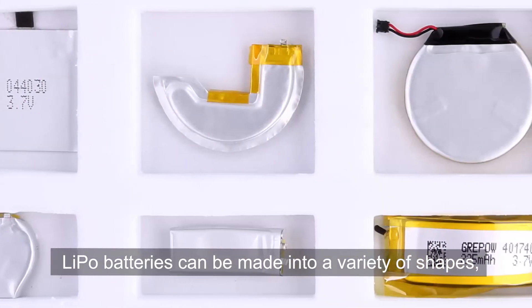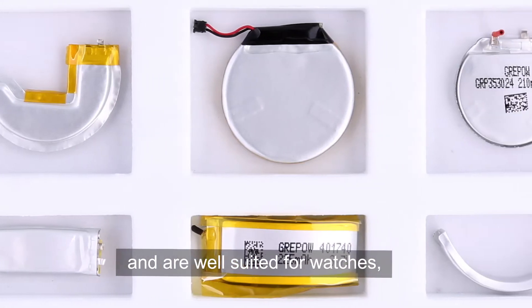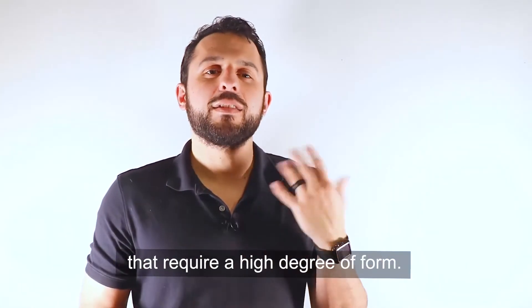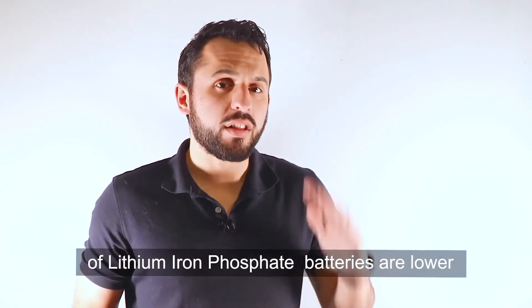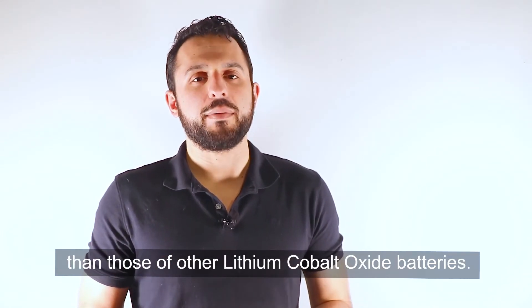Lipo batteries can be made into a variety of shapes and are well suited for watches, headphones, rings, and other devices that require a high degree of form. However, the voltage and energy density of lithium iron phosphate batteries are lower than those of other lithium cobalt oxide batteries.